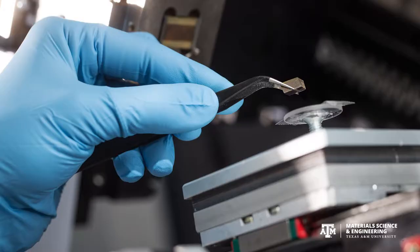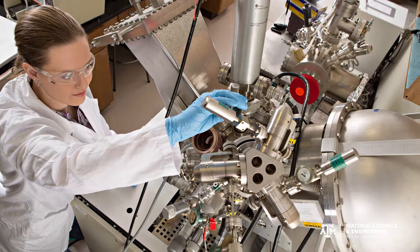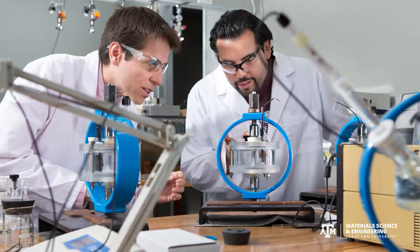Material science students or material science graduates are traditionally looking at several things. They're looking at creating new powders — what has never been able to be produced before? Let's come up with that new powder.